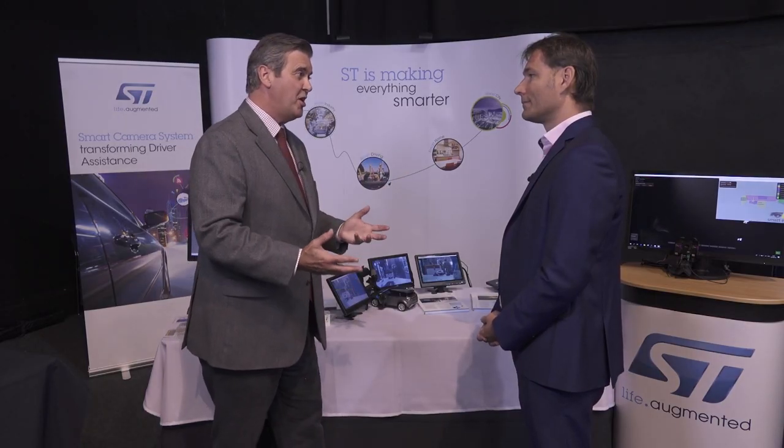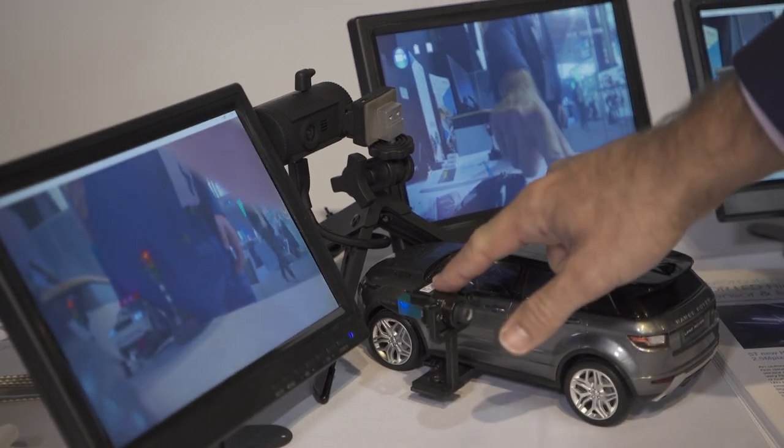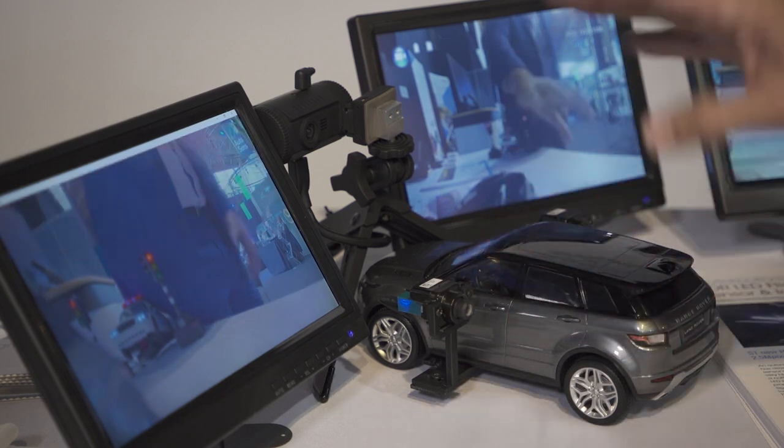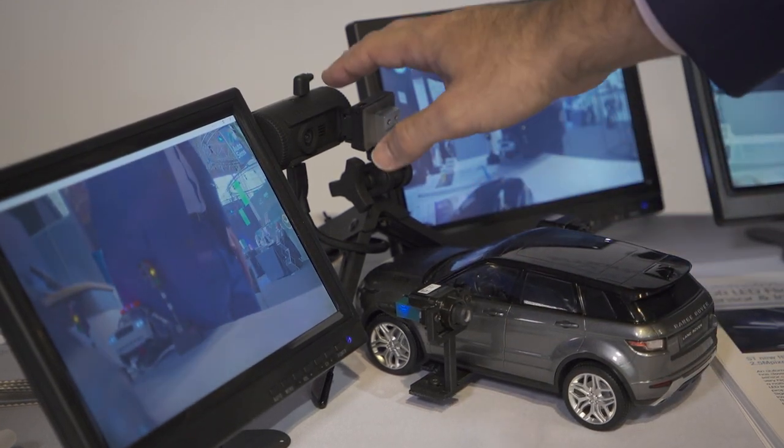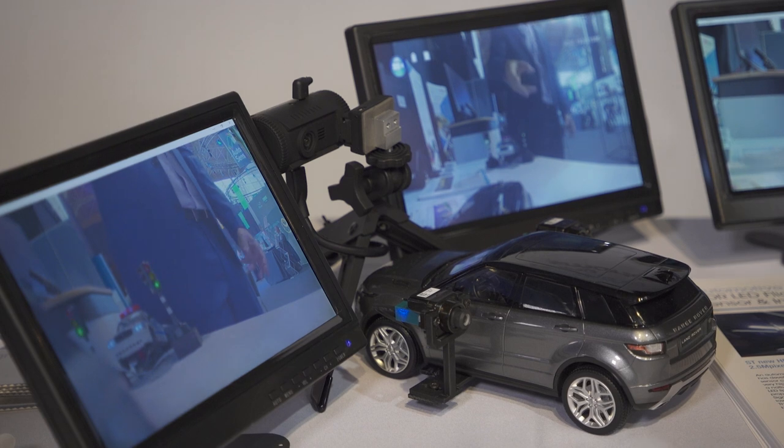We have a great demo here to show cameras replacing mirrors in action. Here we have a car where we have replaced the mirror with a camera. This camera is constituted by an image sensor, an ISP, a coaxial connection, and a proper lens and housing — a ready-made camera for the automotive industry. We'll show you how effective it is in terms of dynamic range, smooth video stream at 60 frames per second, and low-light performance without any parasitic effects.